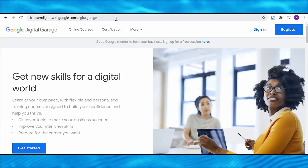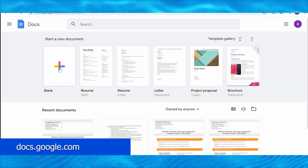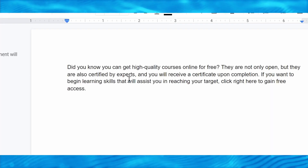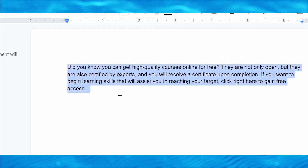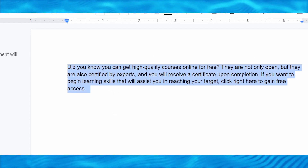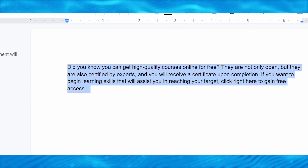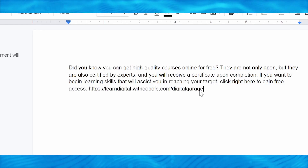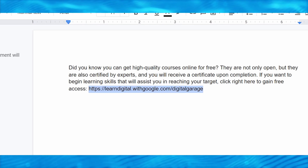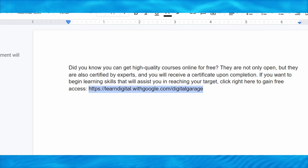So return to their page and copy this link. When you visit this website, you will want to go to docs.google.com. Now click here to open a blank folder and then write something like: 'Did you know you can get high quality courses online for free? They are not only open, but they are also certified by experts and you will receive a certificate upon completion. If you want to begin learning skills that will assist you in reaching your target, click right here to gain free access.' Write something close to this, clearly telling whoever is reading that these are high quality, free courses and that they will obtain a certificate after they complete them.